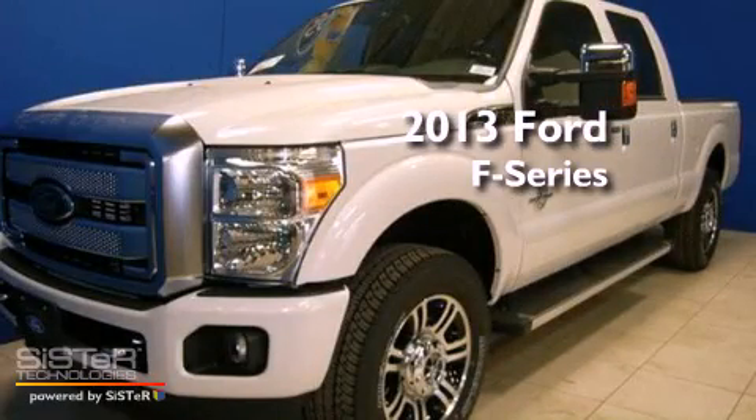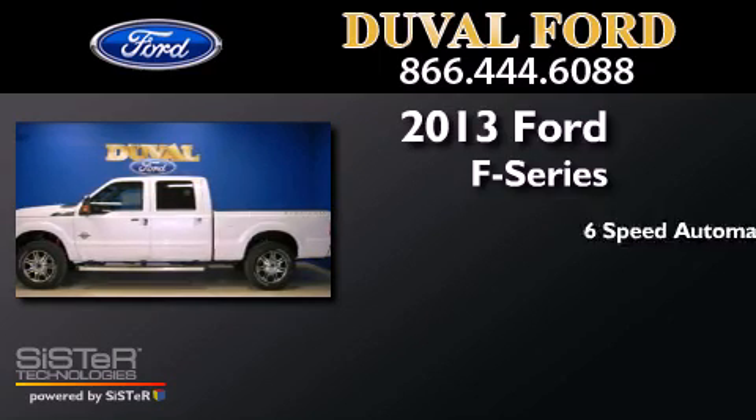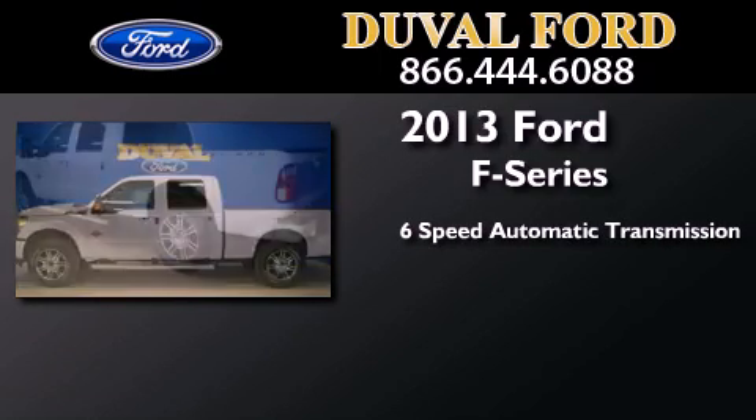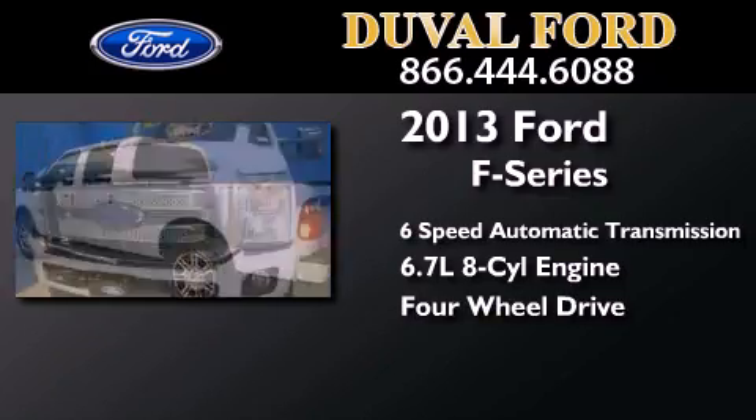This is a brand new 2013 Ford F-Series. This truck has a 6-speed automatic transmission, a 6.7-liter V8, and the added safety and control of 4-wheel drive.